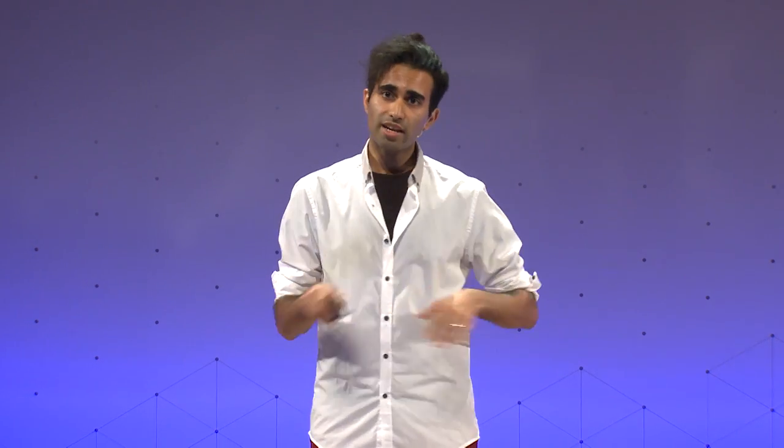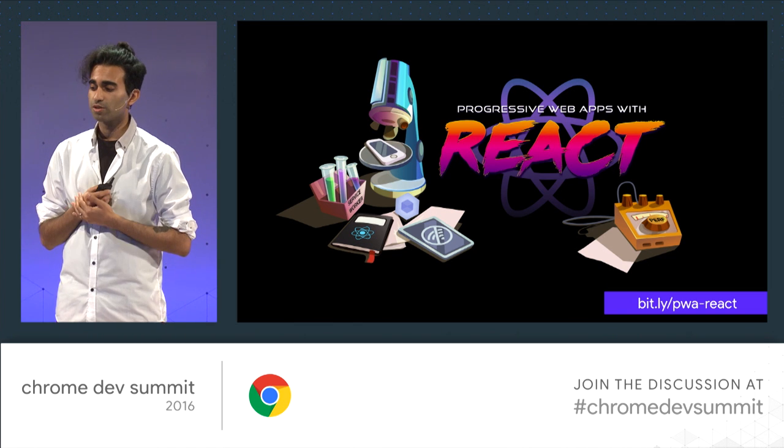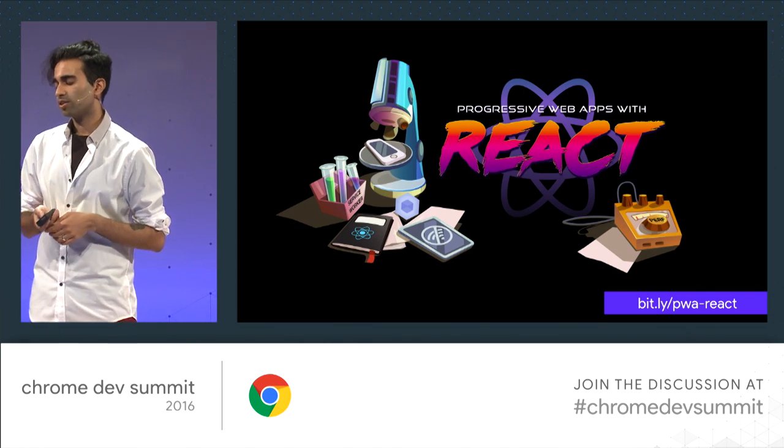If you'd like to learn more, I recently published a series of articles called Progressive Web Apps with React that you can go and check out.